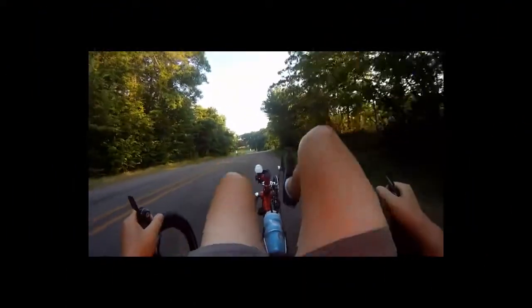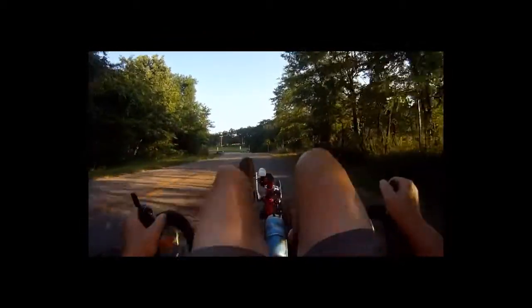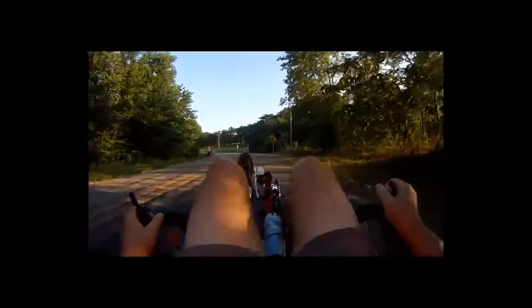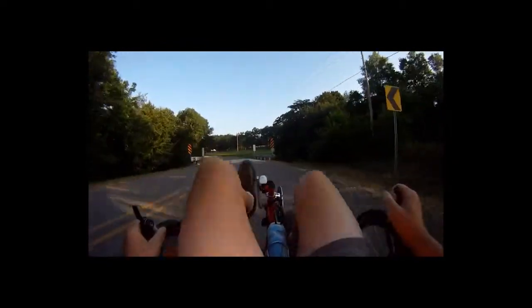This is a pretty good example of a lot of the roads here, with the deeper canopy right by the road. A mixture of hardwoods and pines as you see ahead of you. And I love these creek bottoms — they're nice and cool this morning.